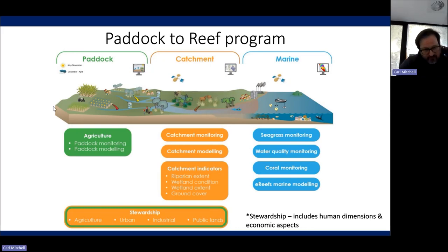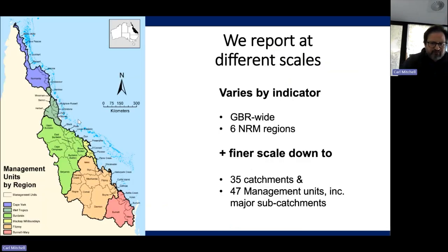So as you can see, it's a very comprehensive program. We've got monitoring and modeling from everything from human perceptions of management practice right through to coral and seagrass health. We report at a number of scales — the Great Barrier Reef-wide reporting, the six natural resource management regions, the 35 catchments, and for the larger catchments like the Fitzroy and the Burdekin, we further break them up into smaller management units. And we'll see that when we go through the Reef Water Quality Report Card shortly.